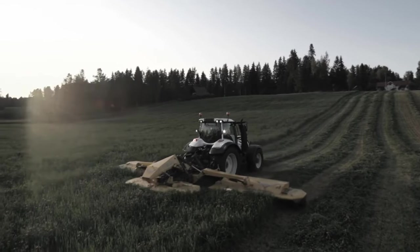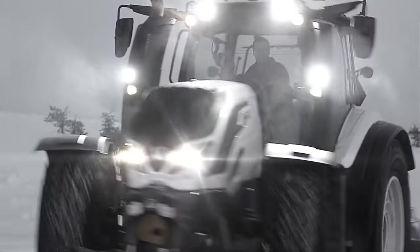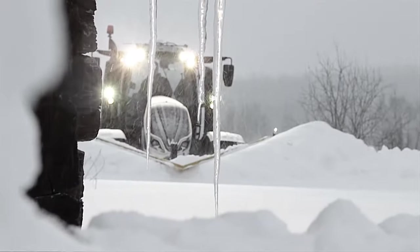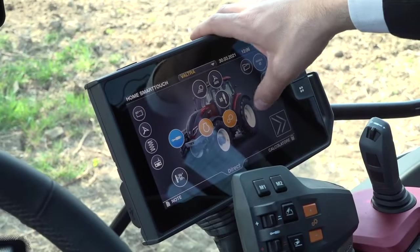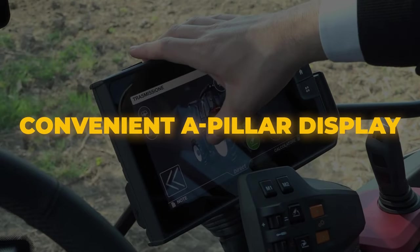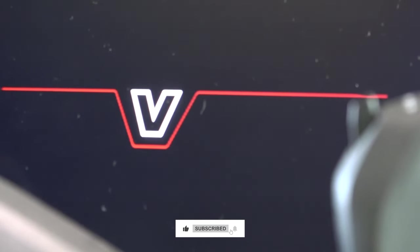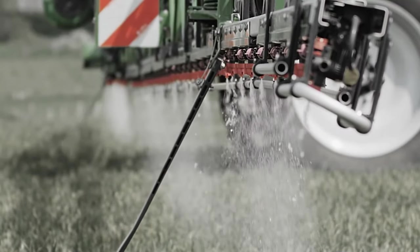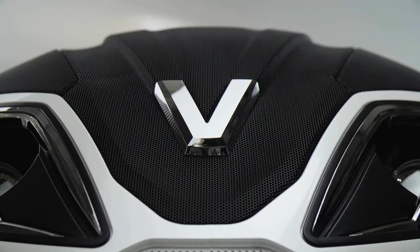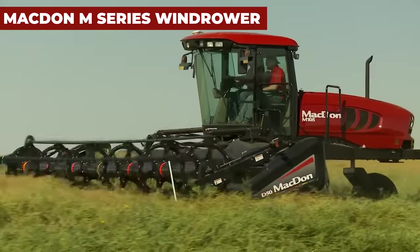Vultra T-Series Tractor: The award-winning T-Series tractor is a triple threat — beauty, brains, and brawn. Powered by a six-cylinder engine, it combines smart technology with formidable strength for unbeatable performance. Inside the spacious cab you'll find unparalleled visibility day or night, ample room to work comfortably, and a convenient A-pillar display that puts essential information and controls at your fingertips. With Vultra smart technologies, you have complete control over every aspect of your work from field to finish, excelling on rough terrain or smooth fields with power, precision, and profitability.